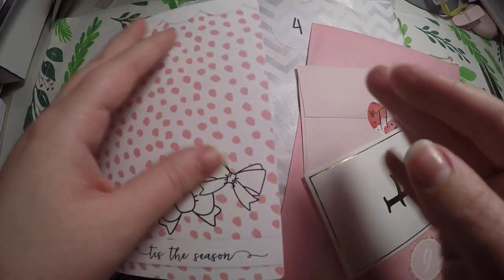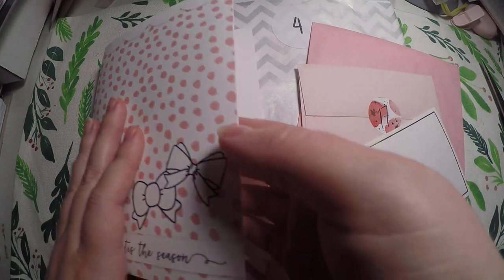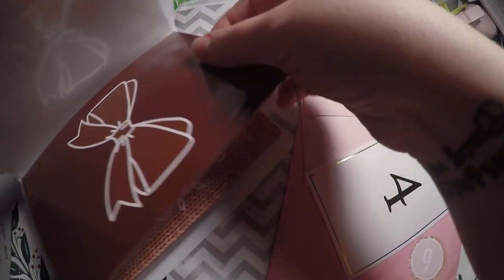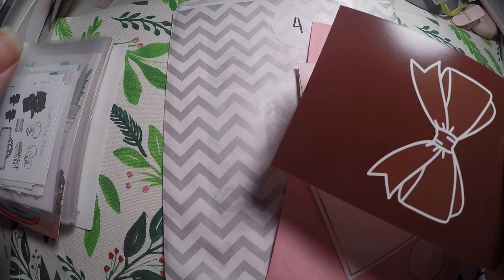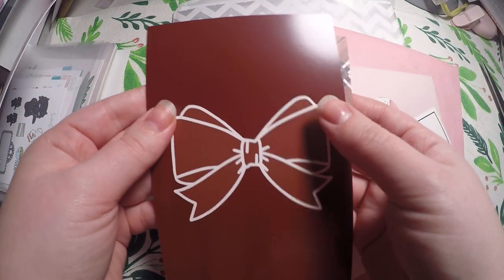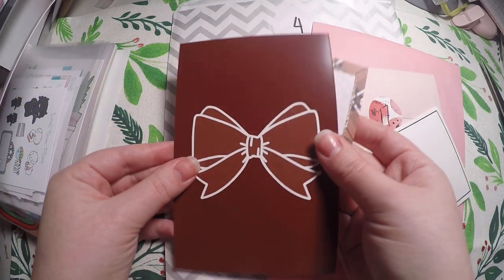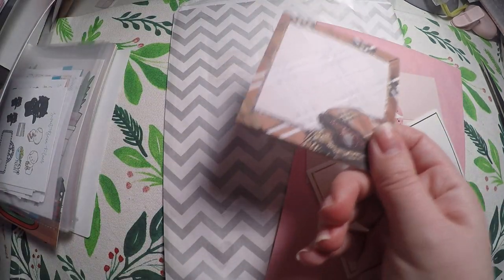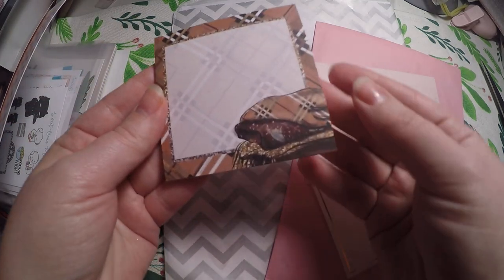First we're going to go through each of our days in our advent calendars. Two of these are 25-day calendars so we are on day 17 in those, and then the rest are 12 days so we're on day four of those. The first is Scribble Prints Co and Once More with Love — each day you get a journaling card that is double-sided and then you get your advent item.